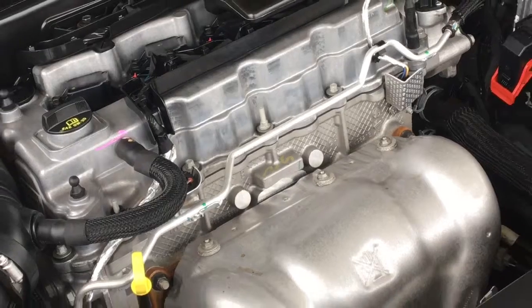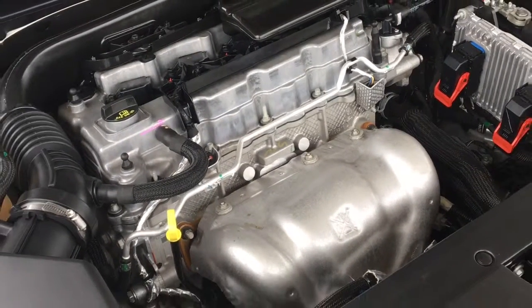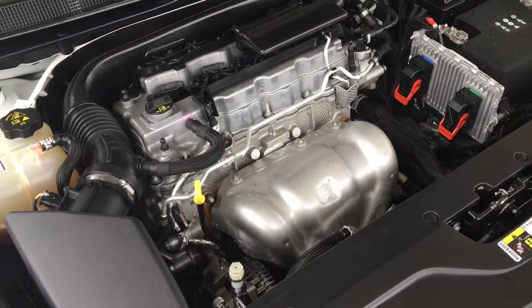The engine bay is factory fresh and power comes from a 2.4-liter four-cylinder engine mated to an automatic transmission.